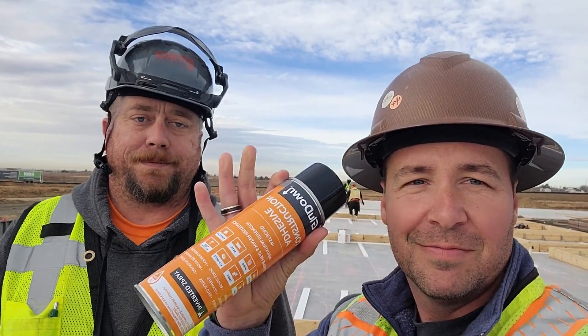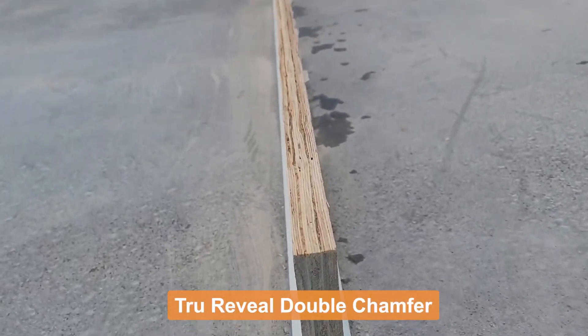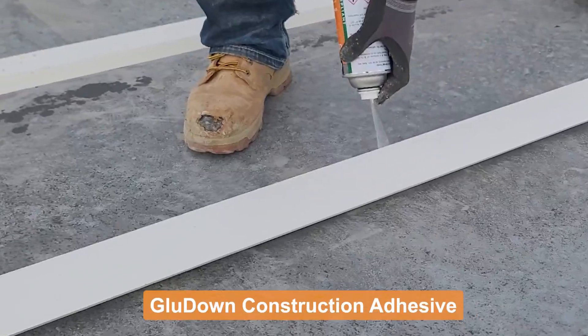Hey everyone, it's Cliff with Glue Down, out here in Thornton, Colorado with Jared Christensen from Lithco. He's allowed me to come out and check out their job — a very large distribution center where they're using Glue Down products, including our double chamfer as well as our construction adhesive.